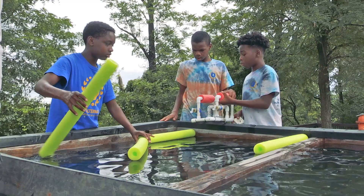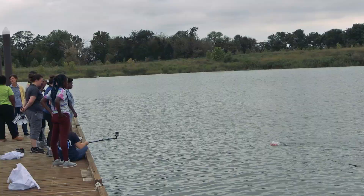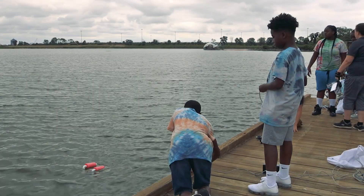Students in the Safe Alternative Foundation for Education summer program tested out these robots they assembled to learn about the Chesapeake Bay's health. Here at Masonville Cove, students plopped their creations in the Patapsco River to see how their C-Bots worked and how to work as a team.